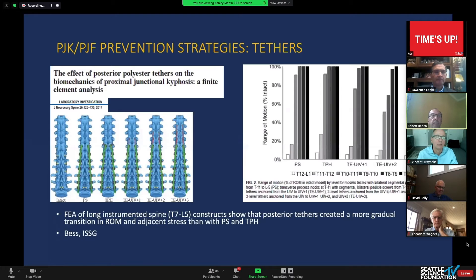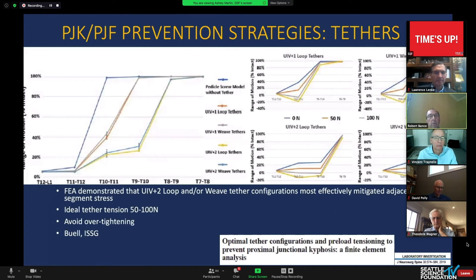Regarding tethering: a finite element analysis model showed that tethering to the upper instrumented vertebrae at two levels above (UIV+2) was better than UIV+1, which was better than hooks, and better than pedicle screws alone. The type of tethering — whether loop or weave — doesn't really matter. A force across the tether between 50 and 100 Newtons seemed most effective in mitigating adjacent segment stress based on range of motion and disc pressures in this finite element analysis study.